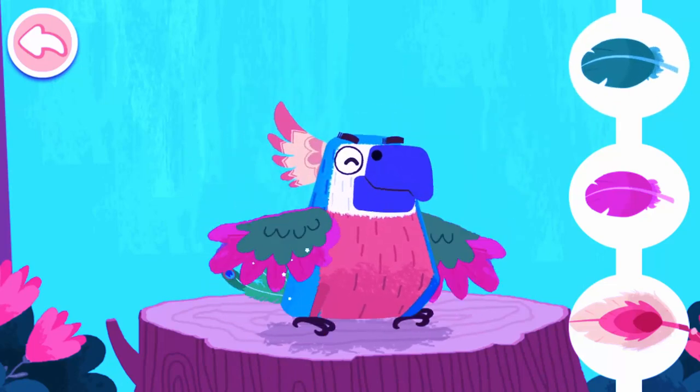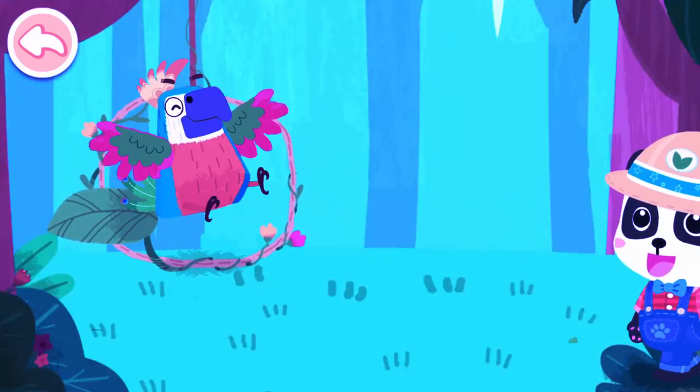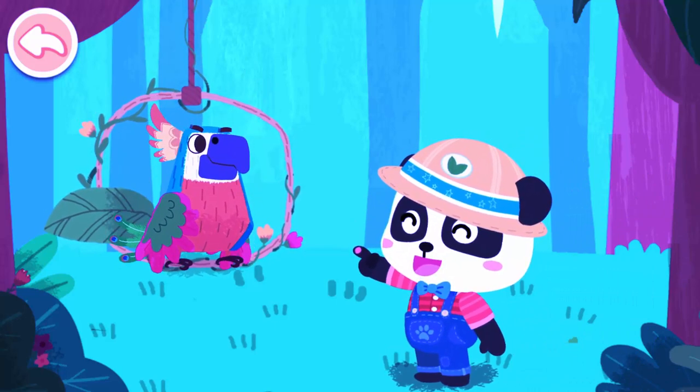Wow! So pretty! Wow! The parrot can copy what we say! Let's watch it perform!